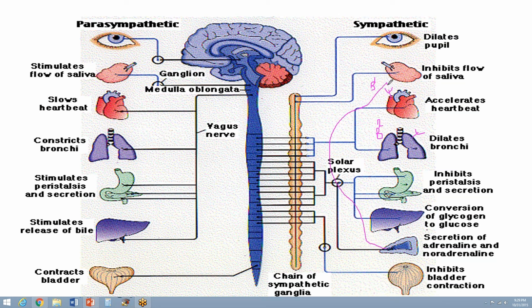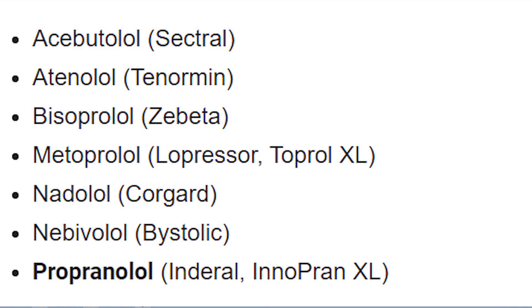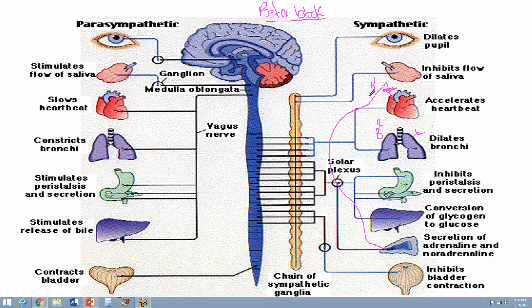Beta blockers block the effect of epinephrine on the receptors of the heart. If they block the beta-1 receptor, the heart rate slows down — that's why people on beta blockers need to have their pulse checked regularly.